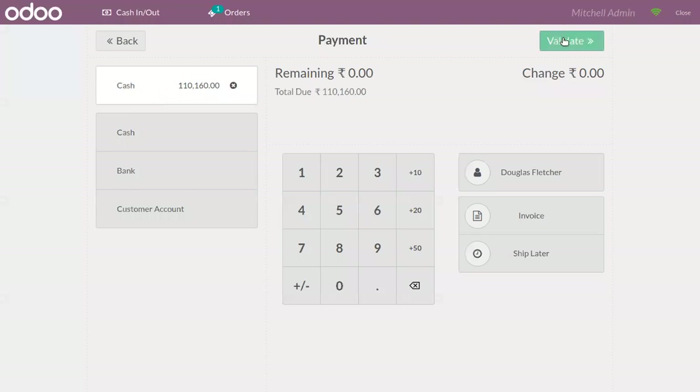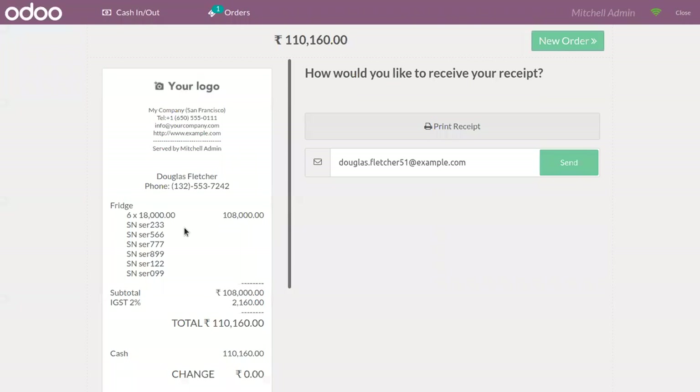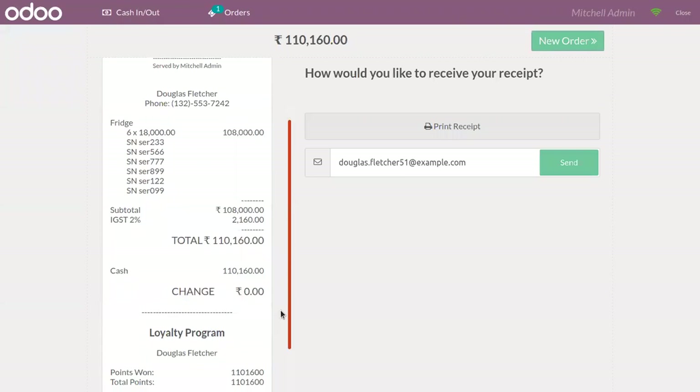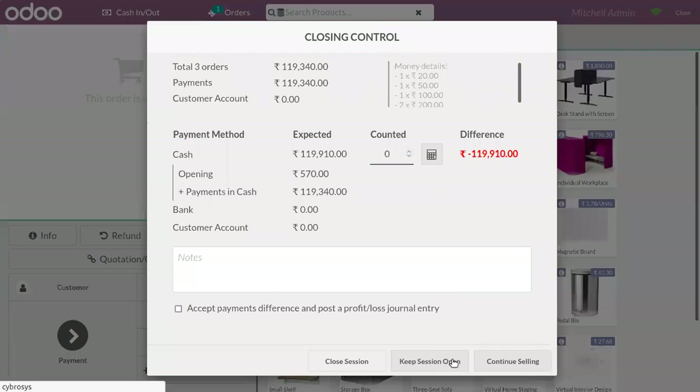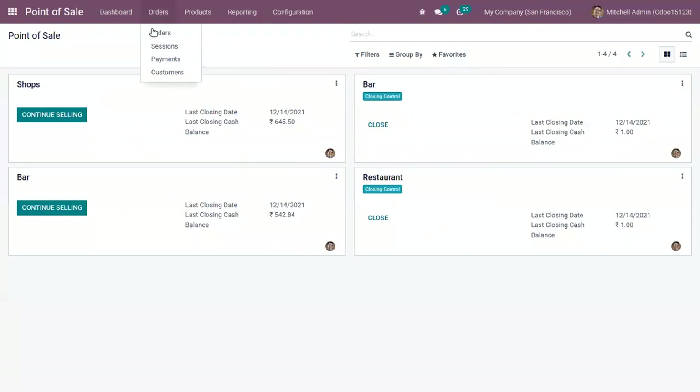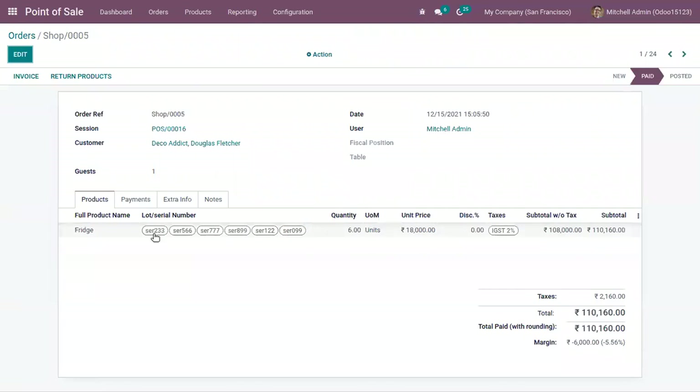Now you can make the payment — you can see those serial numbers are shown here. If you go to the backend, you can see the details of the product: six quantities of Fridge, each having a unique serial number. That's how we track a product using unique serial number.